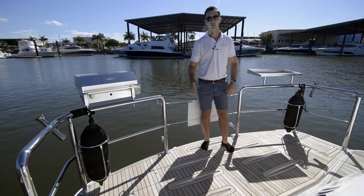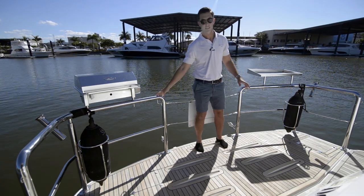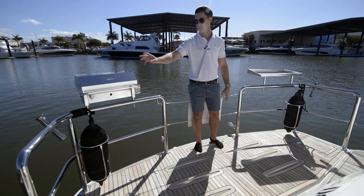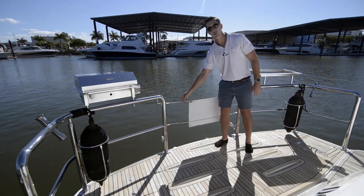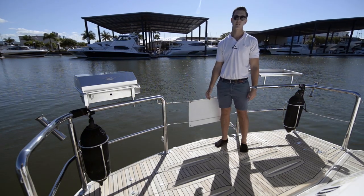Starting at the stern of the boat, we have a huge hydraulic platform here that's teak laid, with stainless steel rails either side for your bait board, your electric stainless steel barbecue, fender holders, rod holders. This boat also has snap davits on the back for your tender, and a removable cable here which makes getting in and out of your tender nice and easy.